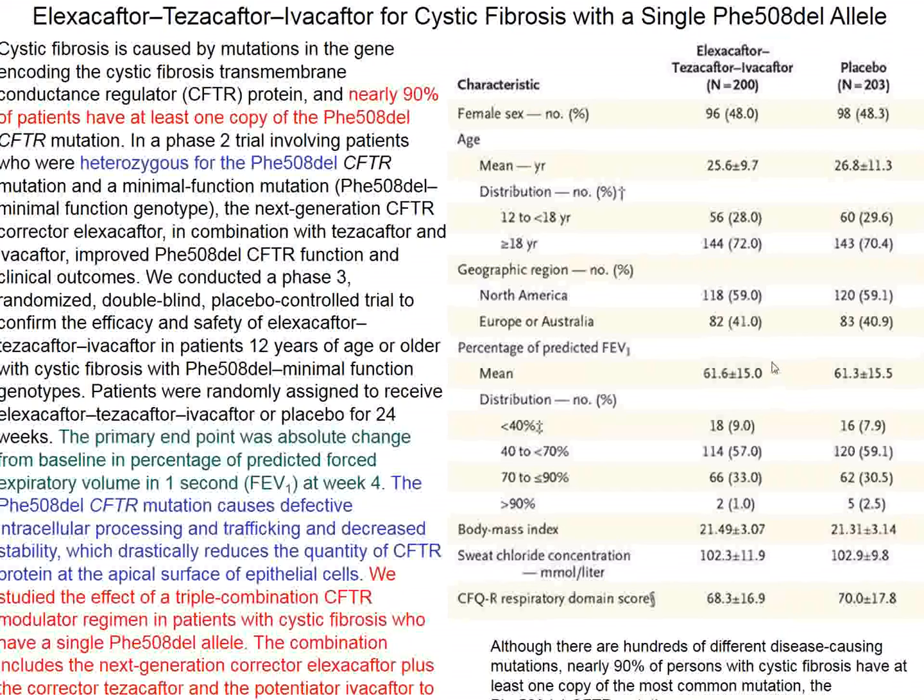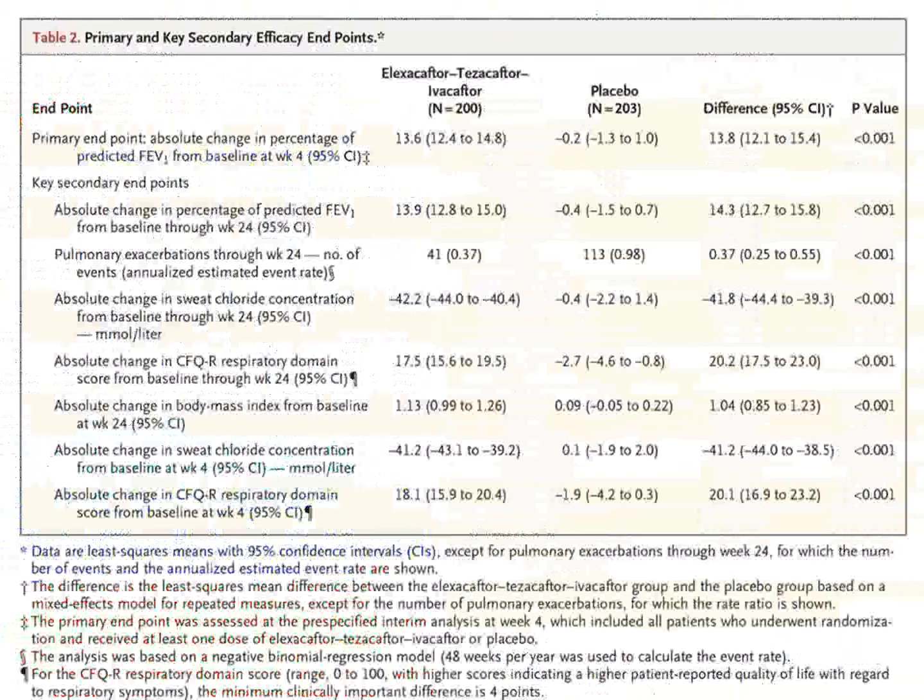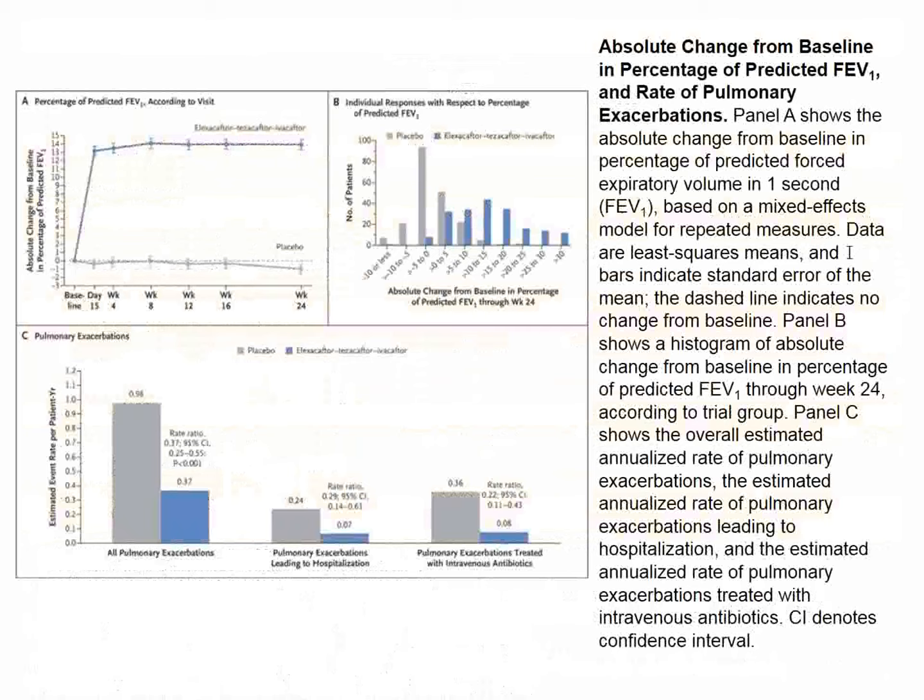Patients receiving triple CFACTOR therapy did remarkably better than those on placebo. FEV1 improved markedly within two weeks and stayed at that level throughout the 24-week treatment period. Pulmonary exacerbations—infections, treatment for pneumonia, hospitalization—were dramatically reduced. The Gaussian distributions show the CFACTOR-treated group is markedly shifted to the right in absolute change from baseline FEV1.